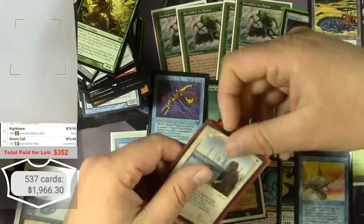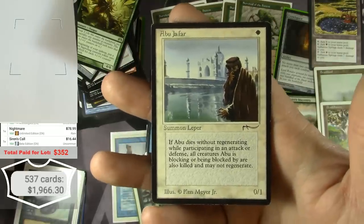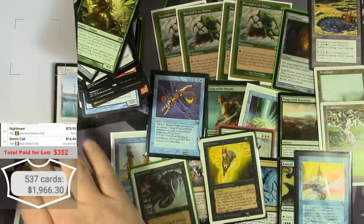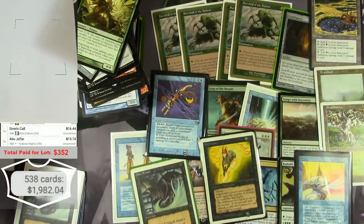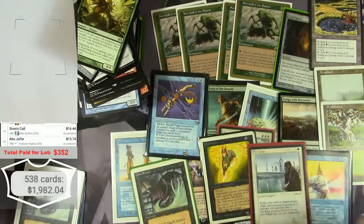The Abu Jafar from Arabian Nights — amazing. Price-wise it's $15 for a common card because it's pretty rare. I don't know if I've ever actually pulled one of those before.